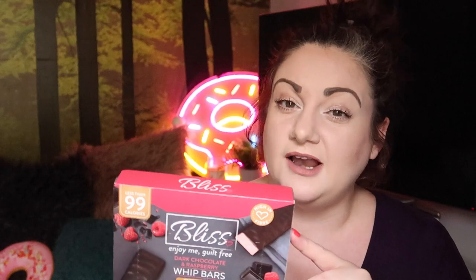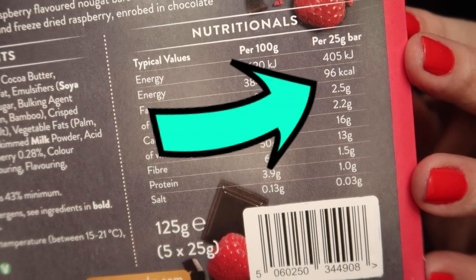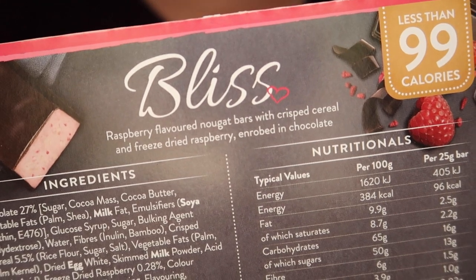I noticed the big sign saying they were under 99 calories each. I love a snack that's under 100 calories. On the back, the bars work out at 96 calories a bar, so that's even better. The box says these are Bliss Raspberry Flavoured Nougat Bars with crisp cereal and freeze-dried raspberry, enrobed in chocolate.